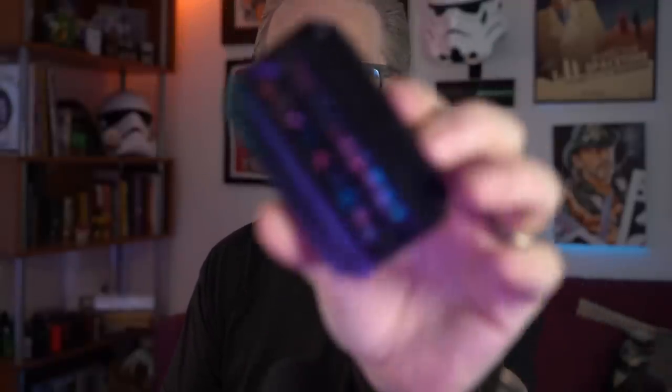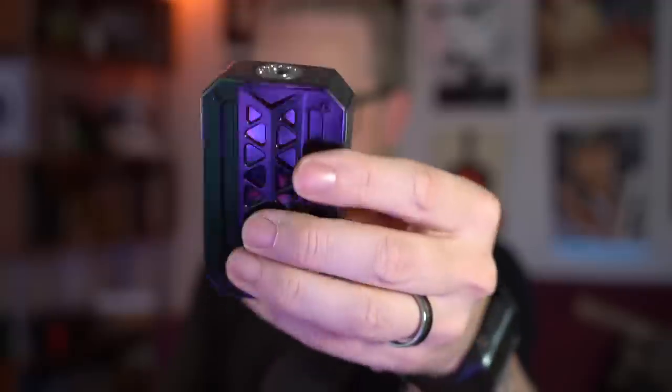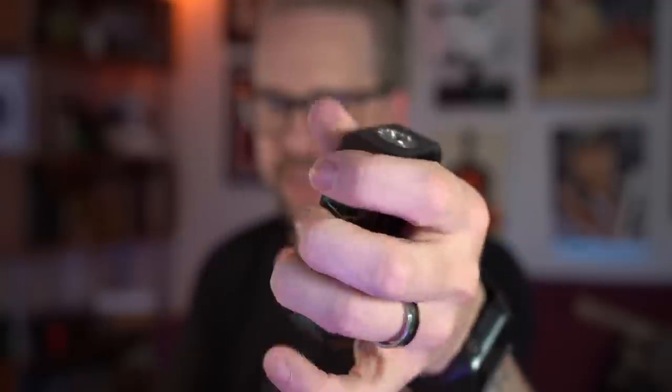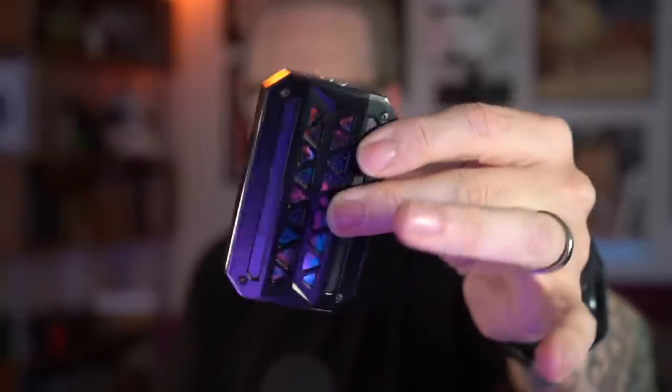I completely forgot about this — the V Zone E mask, regulated dual 18650 mod. This was one of my daily bangers for a really, really long time, simply because I just loved the way it felt. Just felt so nice in the hand.